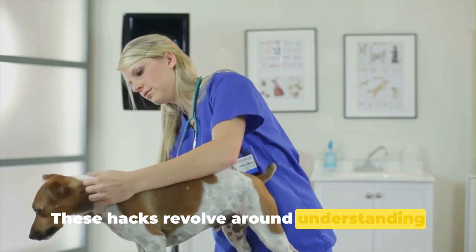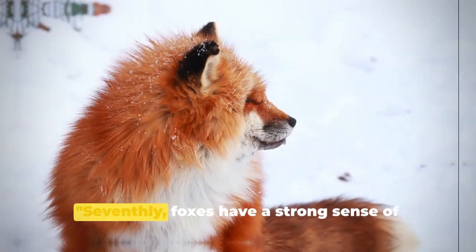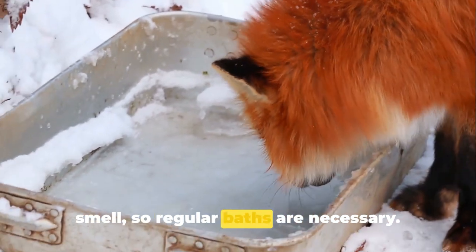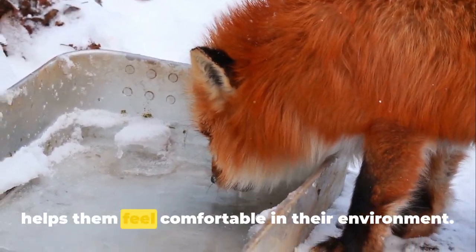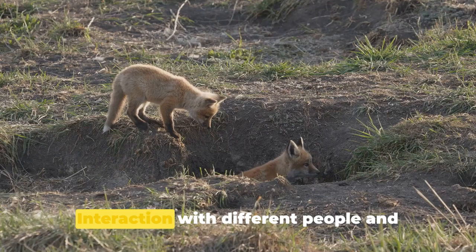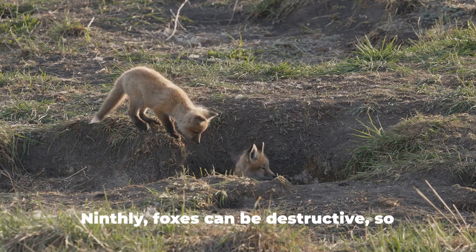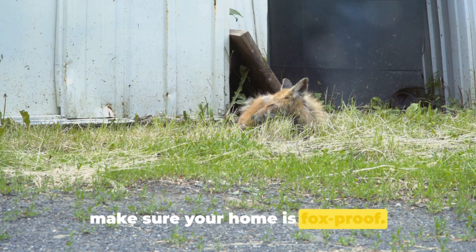These hacks revolve around understanding and adapting to your fox's nature, but we're not done yet. Seventhly, foxes have a strong sense of smell, so regular baths are necessary. This not only keeps them clean but also helps them feel comfortable in their environment. Eighthly, socialising your fox is important — interaction with different people and animals will help them adapt better. Ninthly, foxes can be destructive, so make sure your home is fox-proof.